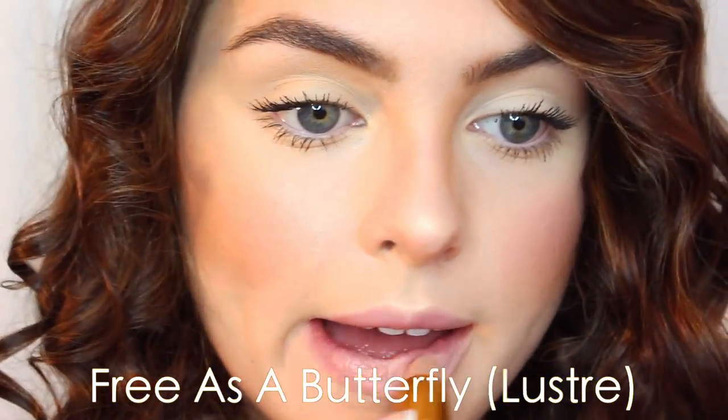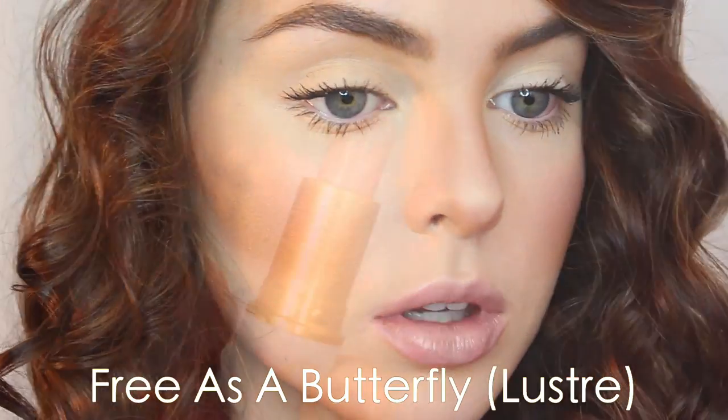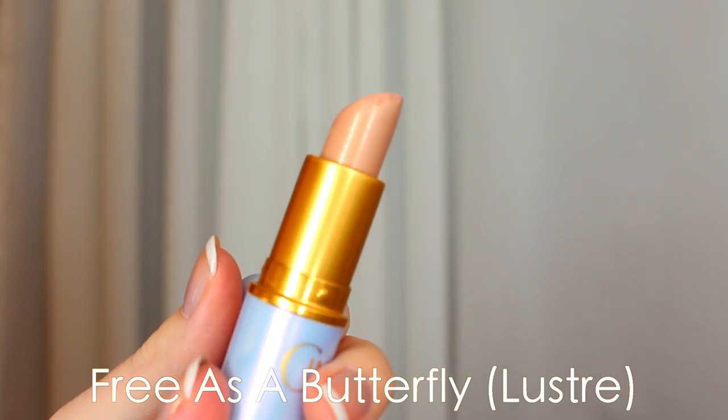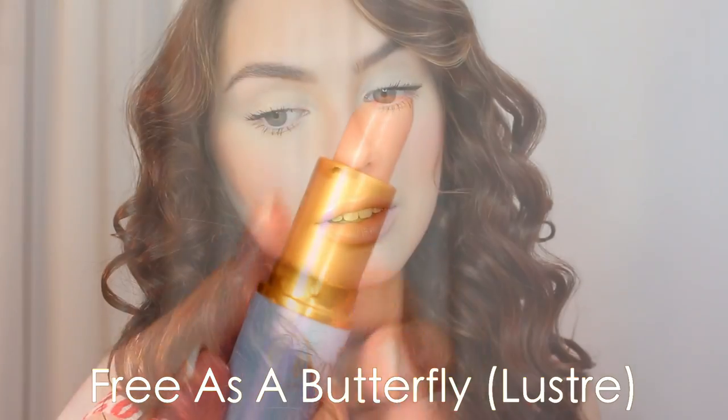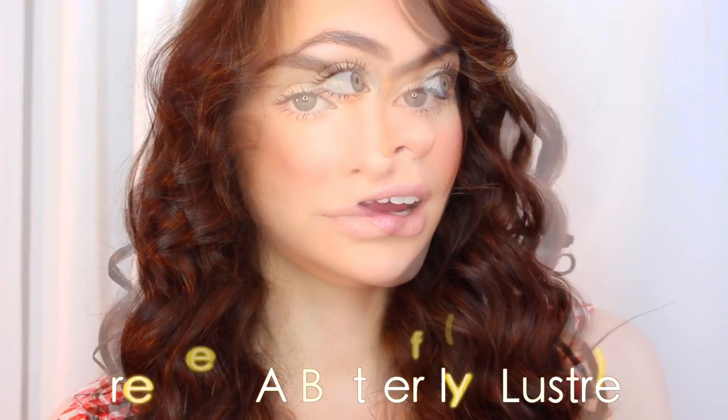Now for my favorite MAC lipsticks. I'm not a huge nude lipstick girl, but my favorite is Free as a Butterfly from the Cinderella Collection. It's a luster, so it's sheer, and that's my favorite type of nude. I just like something that goes on very smooth, and I don't wear a lot of nudes, but this one is my favorite from MAC.